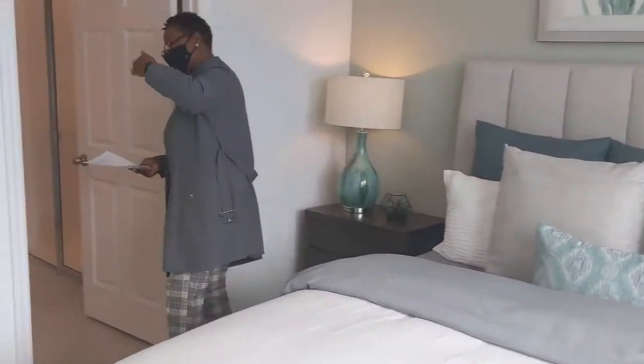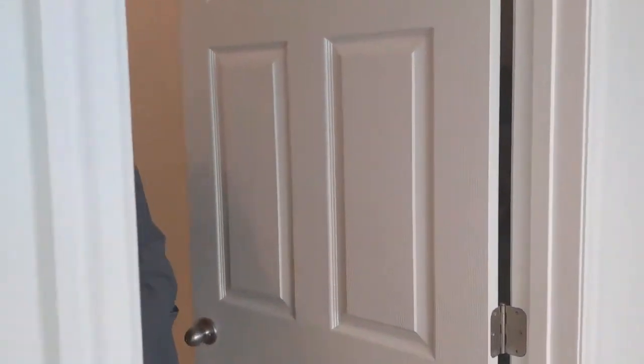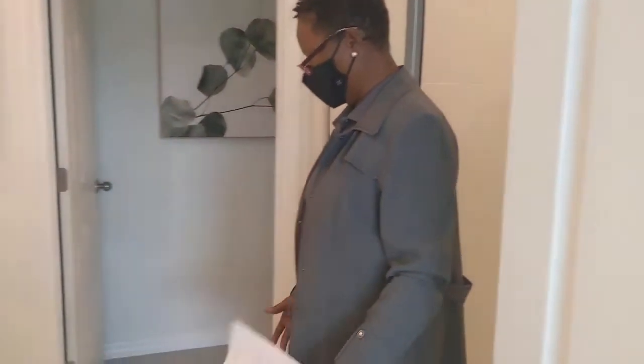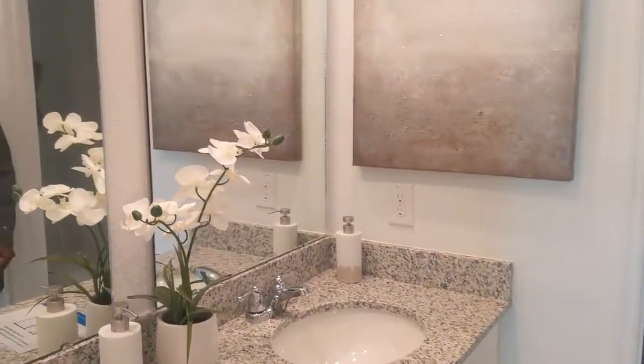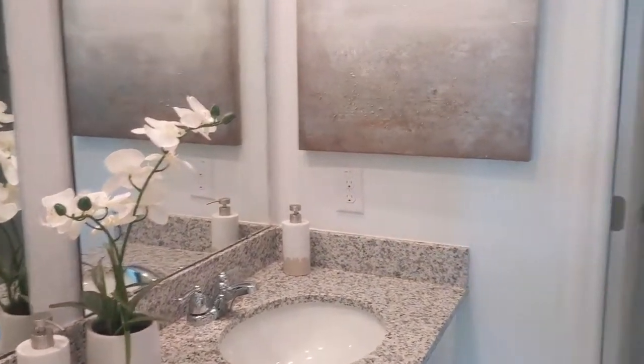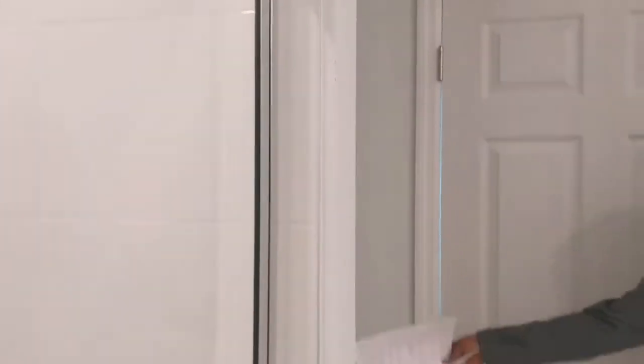Let me show you the master suite. Here's the en suite — we have two sinks, granite countertop, and a nice walk-in shower. There's also storage inside your bathroom, and look at that beautiful walk-in closet — it is huge.